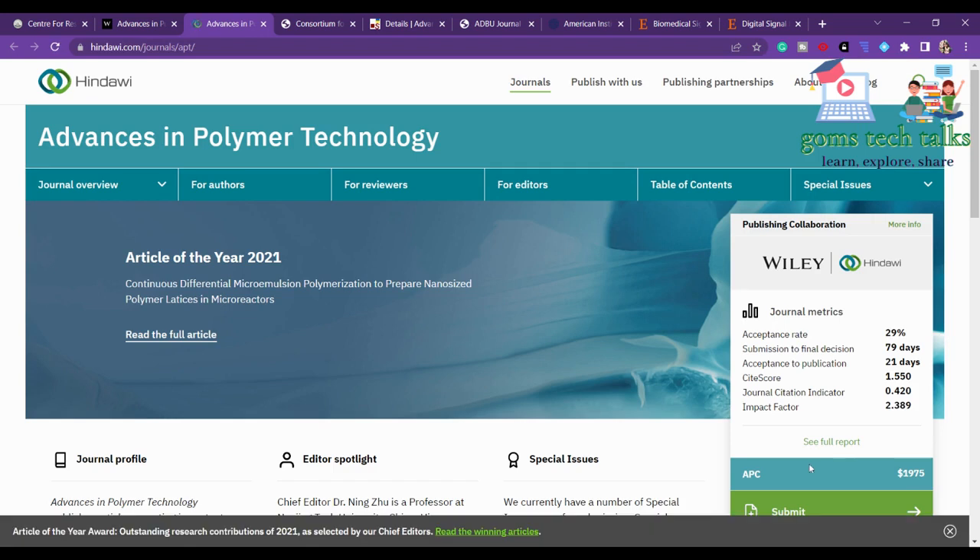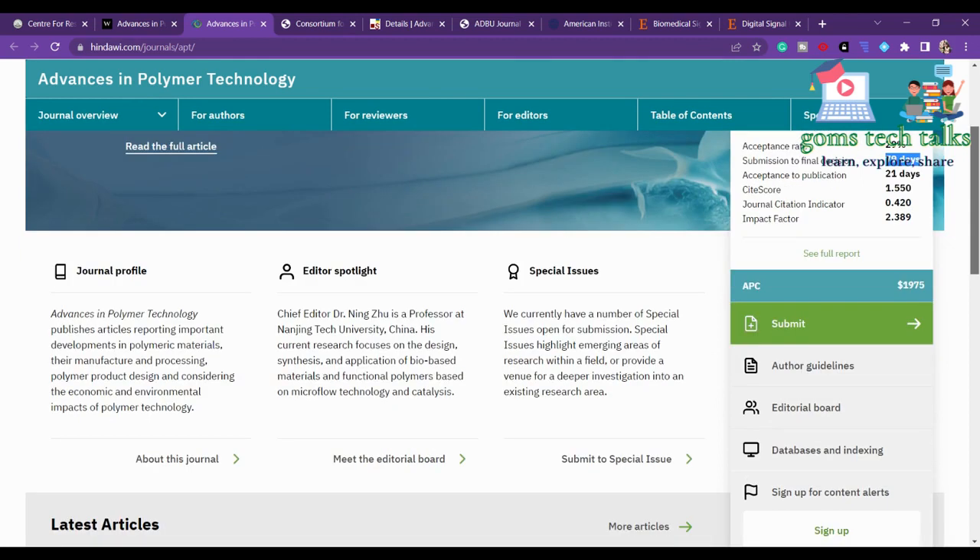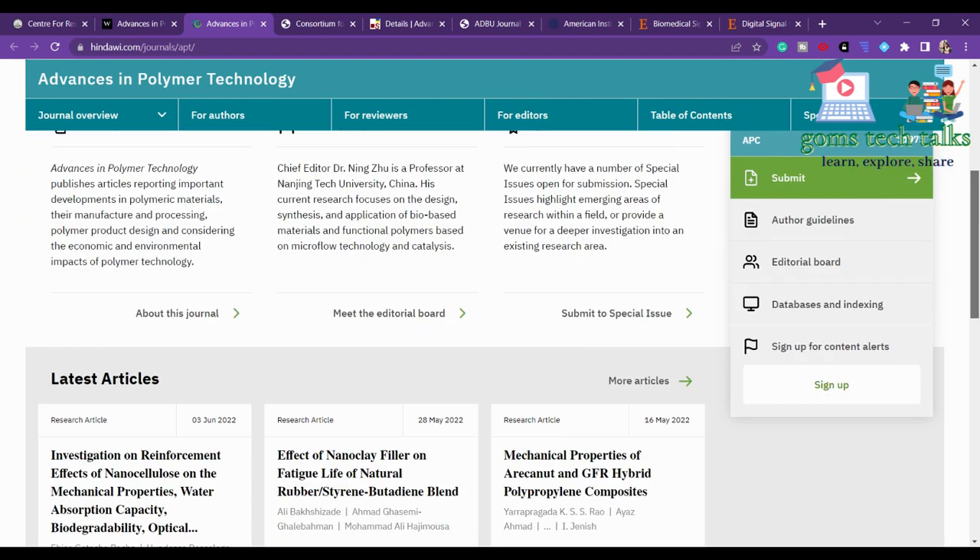The acceptance rate is 29 percent. From submission to final decision, it takes only 79 days — that includes review and everything. Acceptance to publication takes only 21 days. The article processing charge (APC) is $1,975.